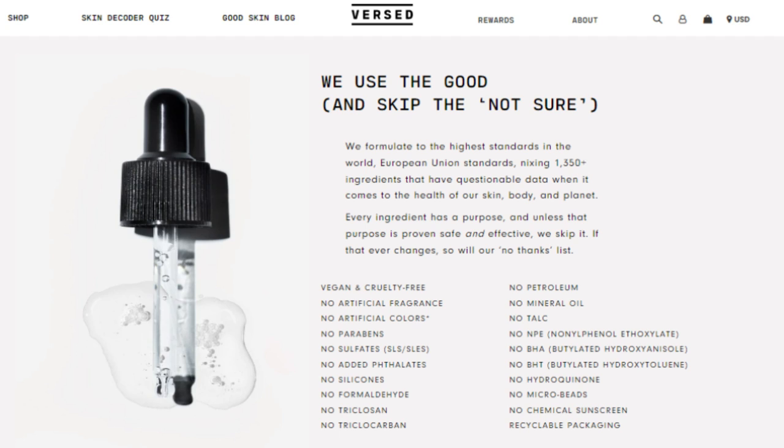They are very transparent in what is in their skincare product formulations — there's not a lot of extra ingredients. In fact, they have an entire list, as you can see here on their website, of ingredients they don't include. And they are cruelty-free and vegan. What I really like is they use recycled plastic in their packaging, so they are more sustainable than many of the typical mainstream brands.